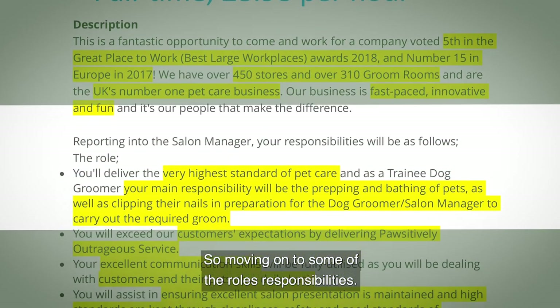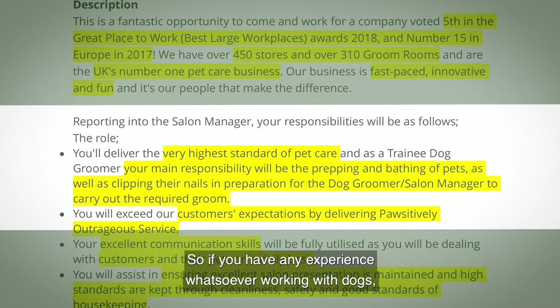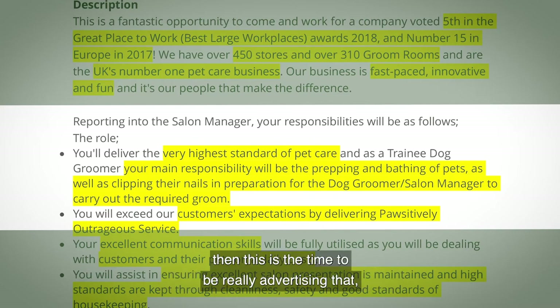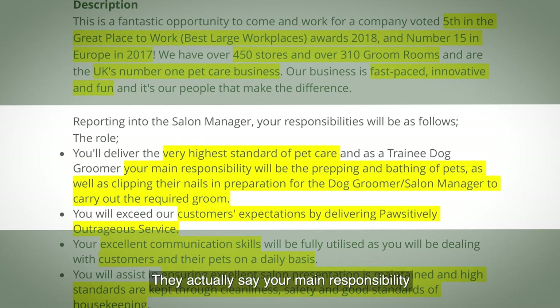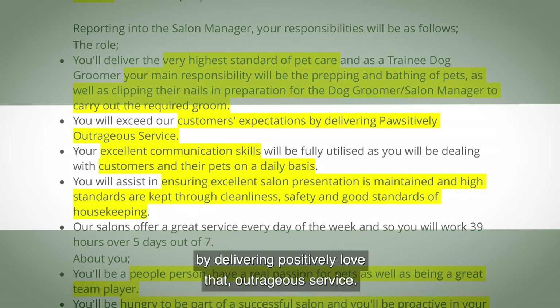Moving on to the roles and responsibilities: first, they say you'll deliver a very high standard of pet care. If you have any experience working with dogs — or other animals — this is the time to advertise that, ideally in your opening profile. Your main responsibility will be prepping and bathing pets as well as clipping nails, so if you've done any of that, make sure you mention it.